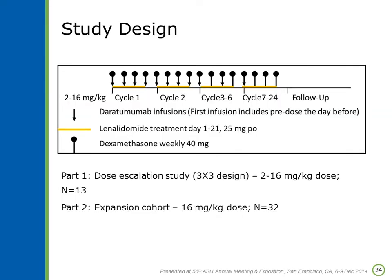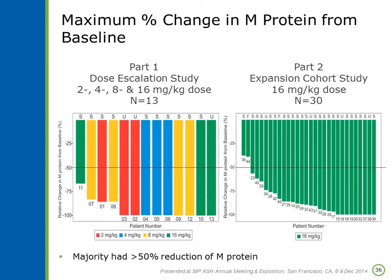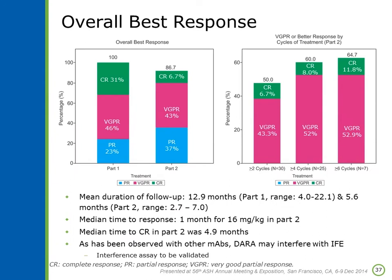Daratumumab has also been combined with lenalidomide and dexamethasone in a phase II trial. The scheme adds daratumumab weekly for eight doses, then every other week, on top of the traditional lenalidomide/dex backbone. Part one used a lower dose with a more advanced population, and part two enrolled patients with one or more prior lines. In part one, all patients responded; in part two, virtually everyone had a reduction in M-protein, with the vast majority meeting PR criteria — an 86% overall response rate in part one, and 100% in part two.